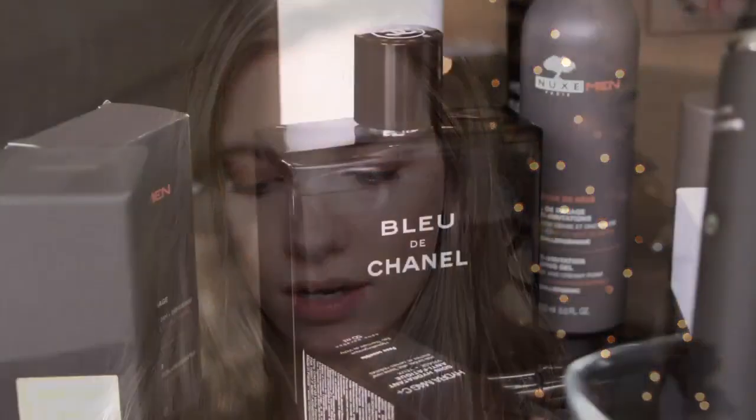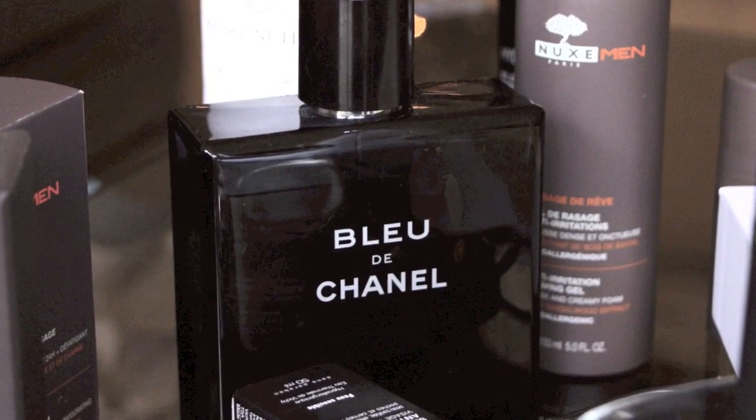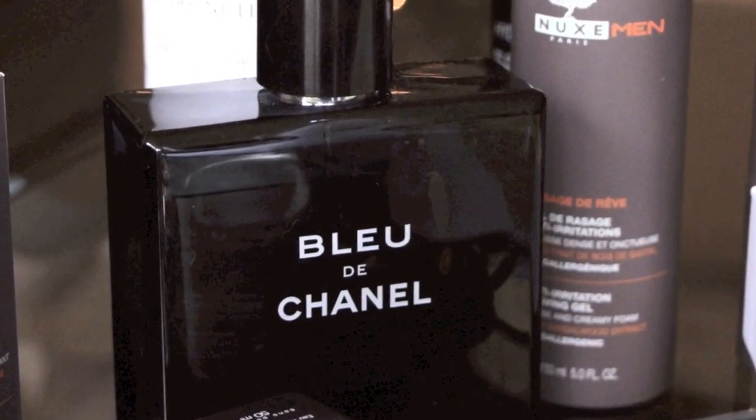This is Bleu by Chanel — a really nice fragrance. Some people don't know it comes in this humongous bottle, which I think makes a very special gift. I particularly like this little magnetic cap — I don't know why I find that so pleasing, but I just think it elevates it from the usual fragrance gift, just because of the size really.